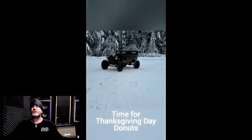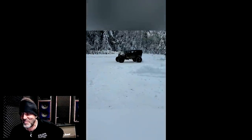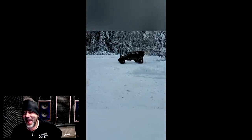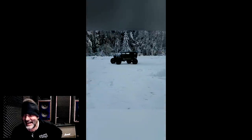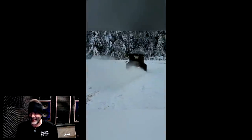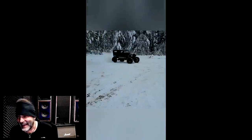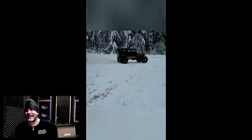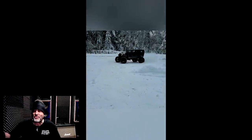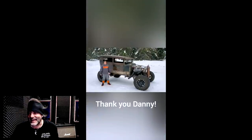Time for Thanksgiving Day Donuts! All right, we all love donuts. Sounds great. It's great, and the scenery is so beautiful. It's like a Christmas car.